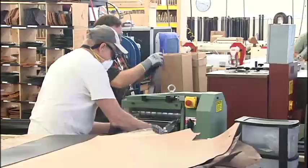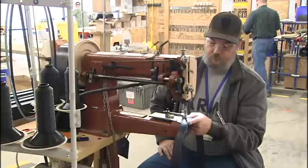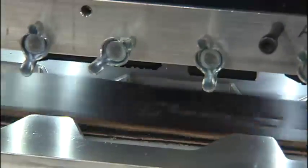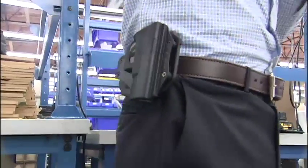The belt making process starts with cutting big hides of leather. Each belt contains a steel core for maximum support, as well as military grade stitching. The gun belts and holsters are all designed to help you conceal in comfort. They want to not feel that poking into their body all day, so concealment is very important, and comfort is hugely important.